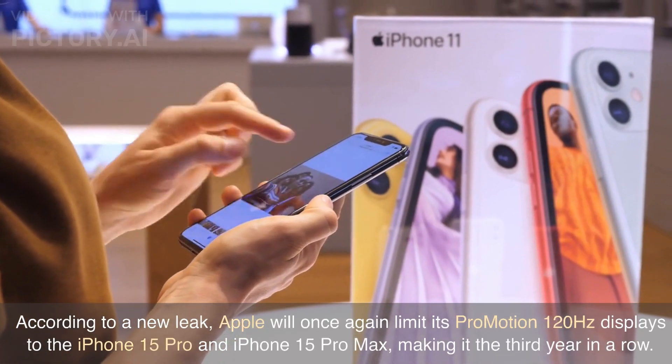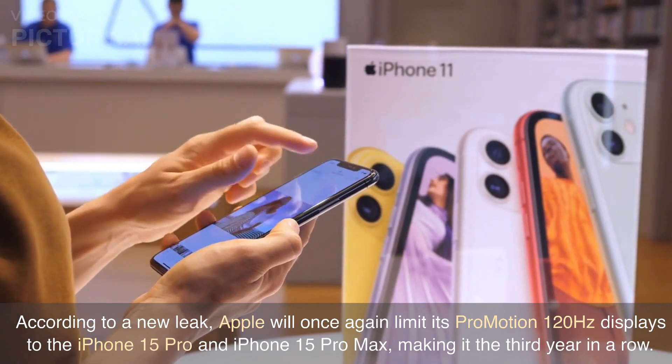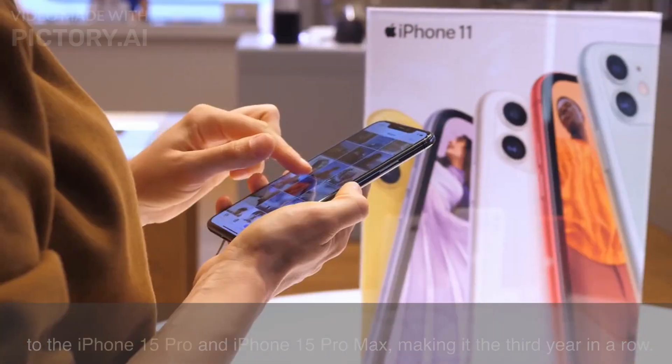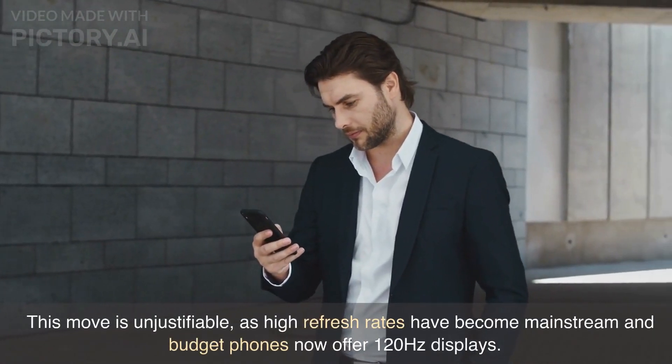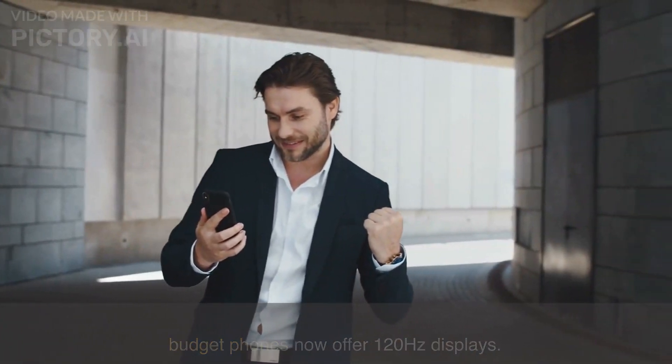According to a new leak, Apple will once again limit its ProMotion 120Hz displays to the iPhone 15 Pro and iPhone 15 Pro Max, making it the third year in a row. This move is unjustifiable, as high refresh rates have become mainstream and budget phones now offer 120Hz displays.